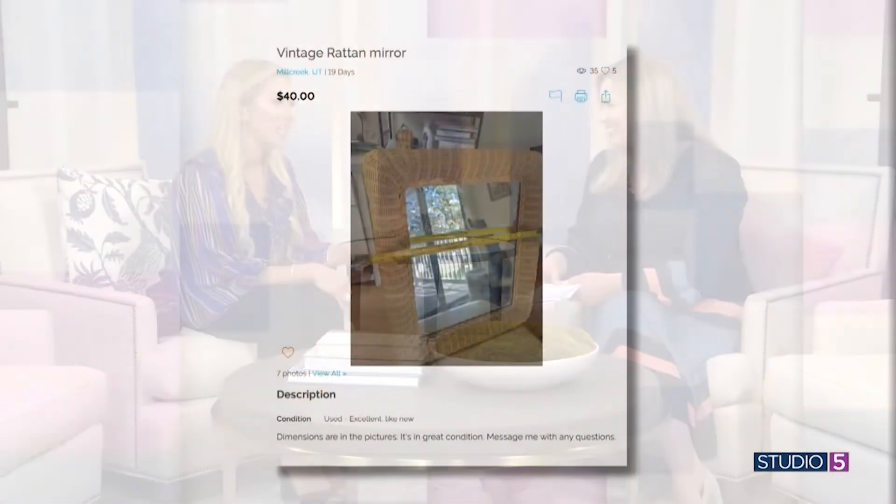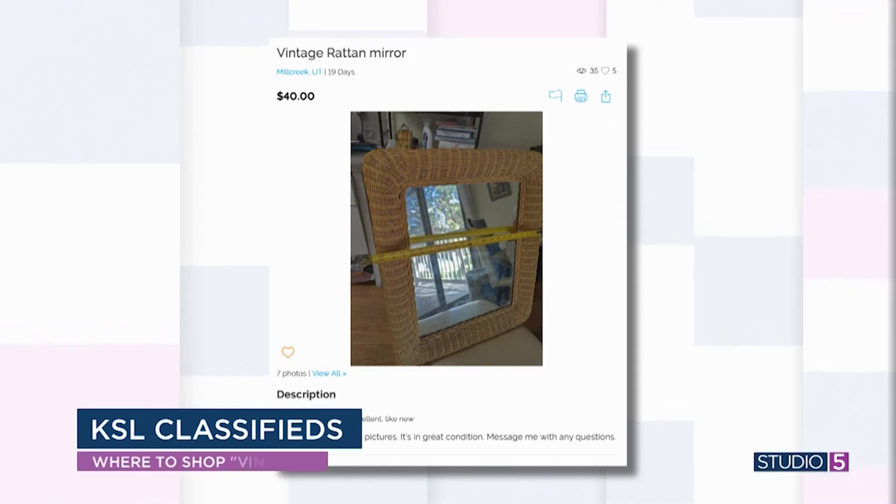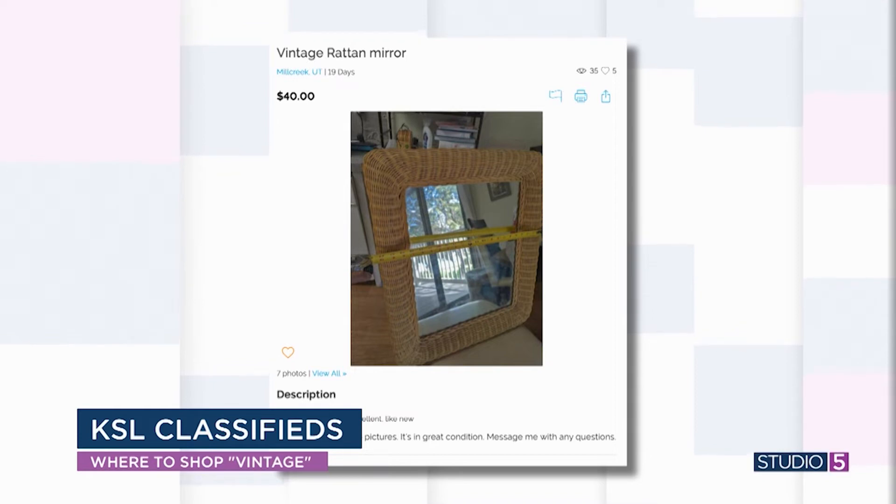Lauren gives a nod to KSL Classifieds too — don't knock the classifieds. It's a market that is very saturated and maybe not as keyword-savvy, but she found a really great mirror for $40. It's a vintage rattan, and the rattan trend is really hot right now. You could put it in a little corner or swap out a builder-grade mirror in a powder room for something really fun.